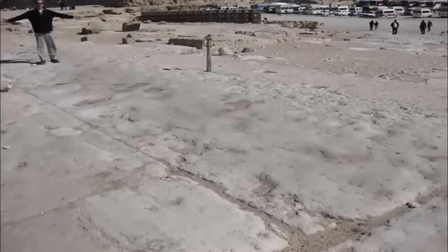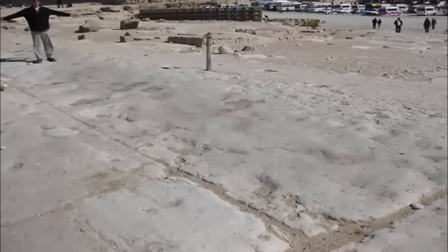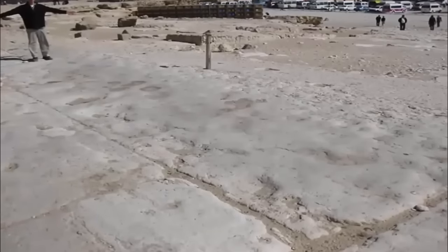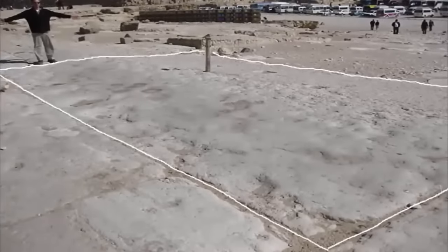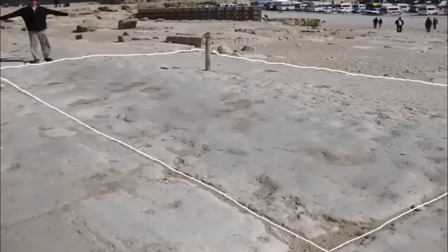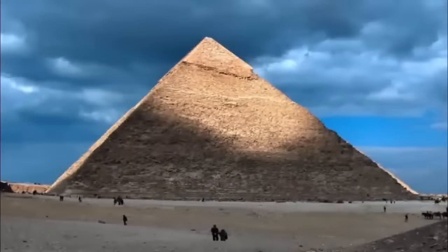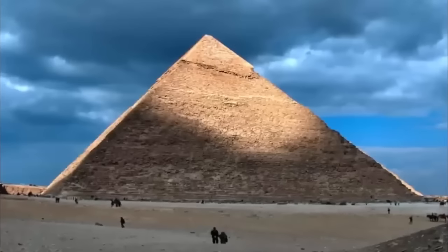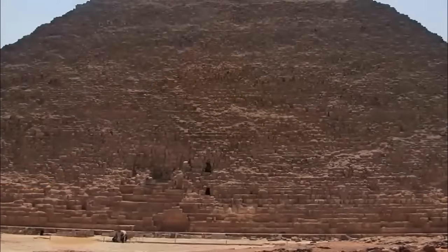Although the true depth and thus complete scale of the block is currently unknown, if it is of a cubic shape, it would appear to be roughly three-quarters the weight of the Pregnant Woman of Baalbek, which weighs around 1,001 tons, making our foundation stone anywhere from 500 to 750 tons in weight. Clearly a controversial yet incredible discovery, one which takes our understandings of the sheer undertaking that was Giza — and we are still at an early stage.